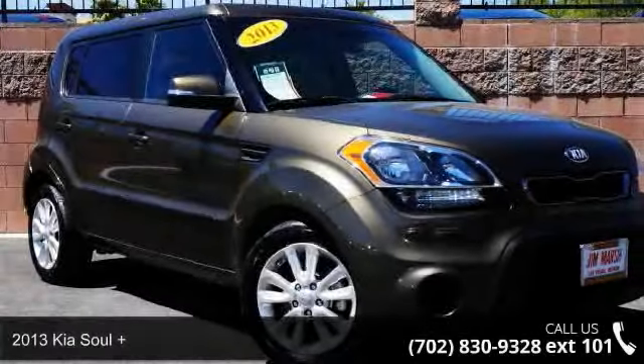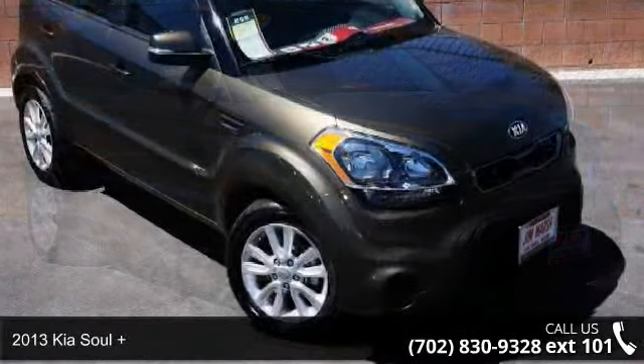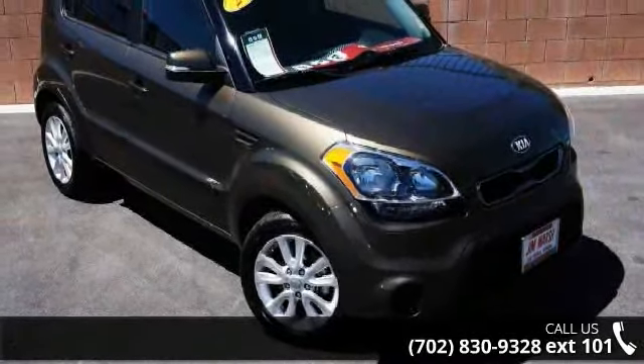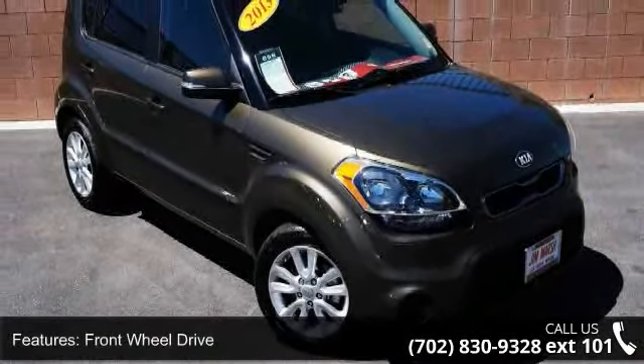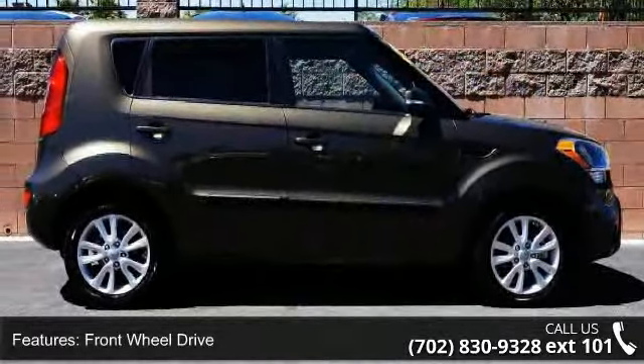Imagine yourself in this 2013 Kia Soul Plus. If you are looking for a first-rate auto, this one could be yours today. This vehicle comes with a reliable 4-cylinder engine connected to a smooth shifting automatic transmission.